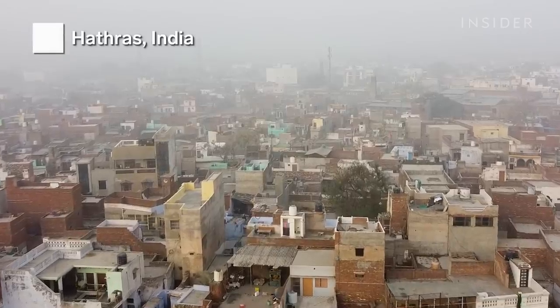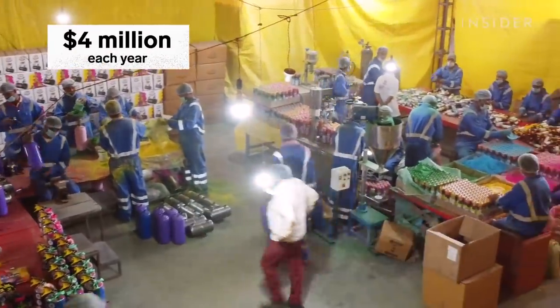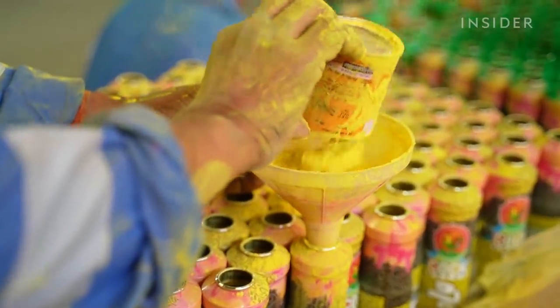In Hathras, Holi powder production brings in more than 30 crore rupees, or over $4 million, each year. There are over a dozen gulal-making factories in the city alone.